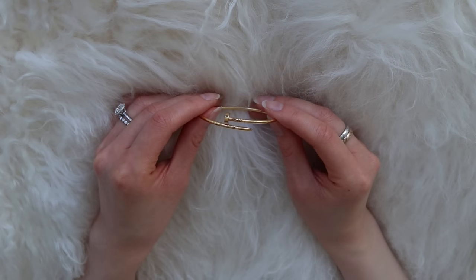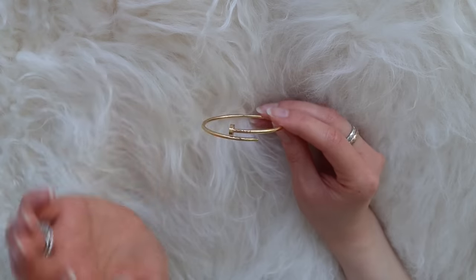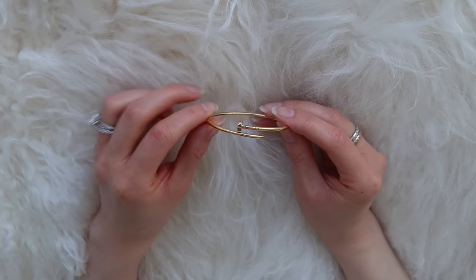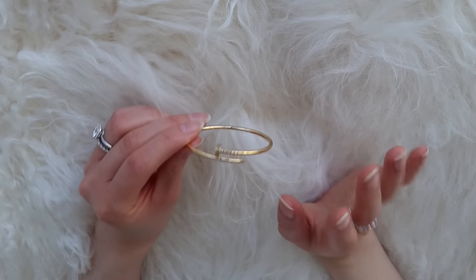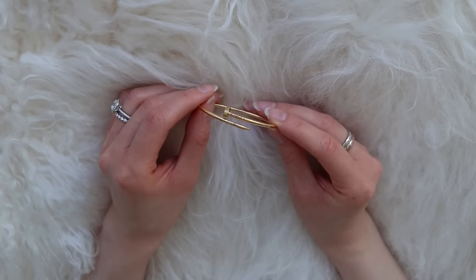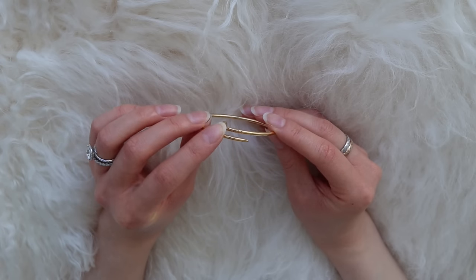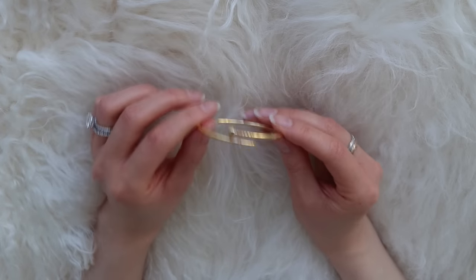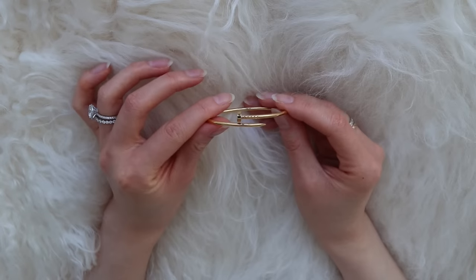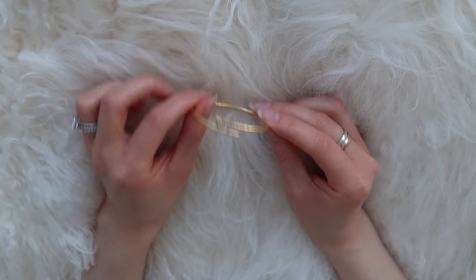Next up is my small Juste un Clou also from Cartier. I love the nail design on this bracelet — I think it's the perfect amount of edginess. I do feel like this is one of those bracelets where having a few diamonds on it makes such a big difference, and it's completely worth it to pay the extra money. They make this bracelet with a few diamonds on the nail head as well as the tail, and if that version was available when I purchased mine, I would have gotten that one. All things considered, I'm giving this specific bracelet a 9 in terms of looks.